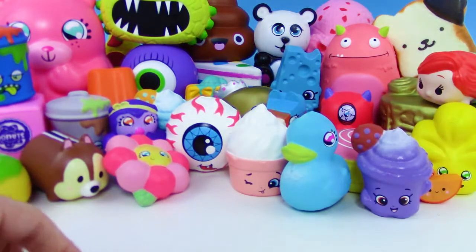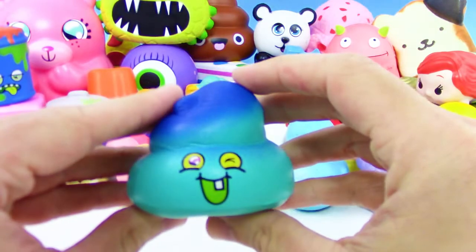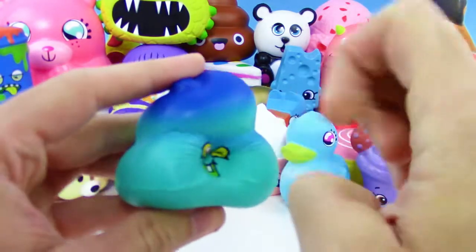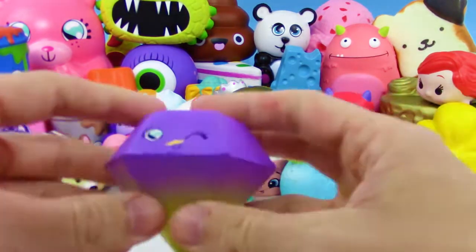We got another one of these cupcake-looking guys — looks so good. I don't know what it would taste like though. It kind of looks like blue poop, and he looks really happy — like insanely, over-the-top happy.